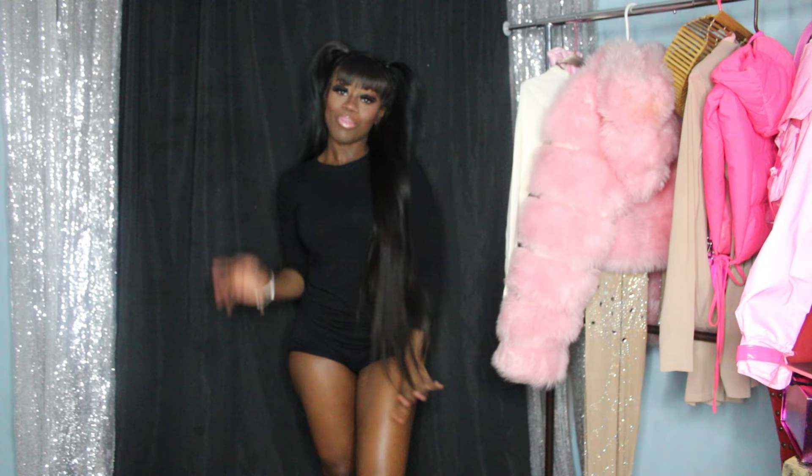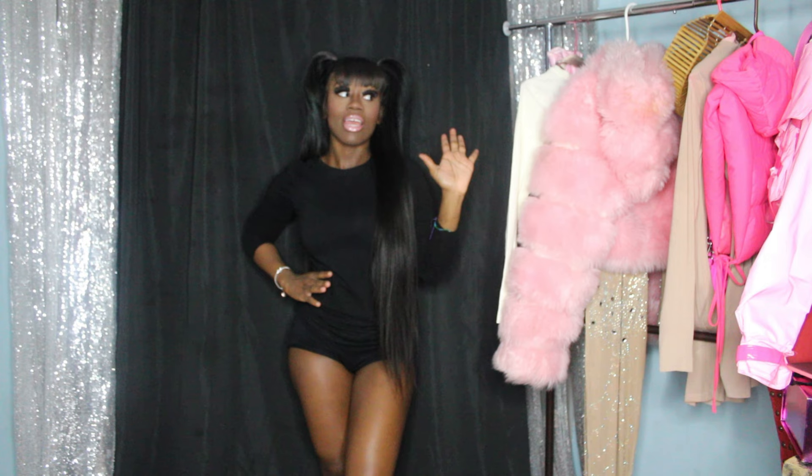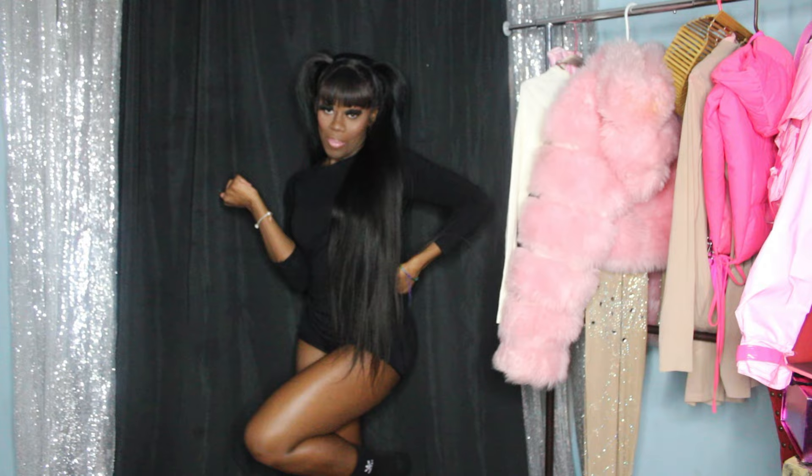Okay, welcome back to my channel! This is your girl, tone, back at it again with another video. For today's video we're going to be doing a pink and nude clothing haul — I got like four or five outfits — so we're going to get dressed. Hey, love y'all!